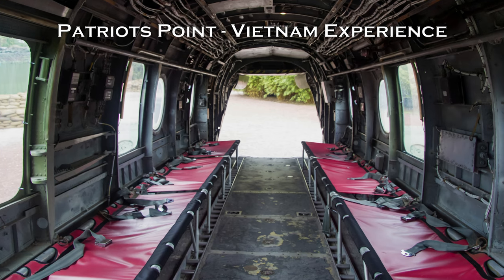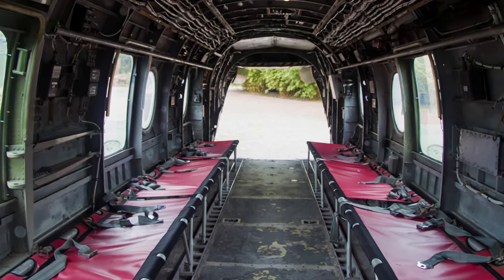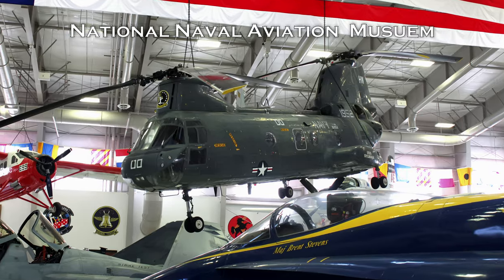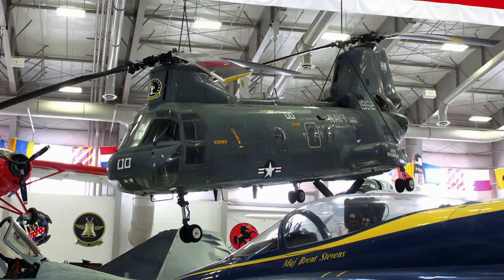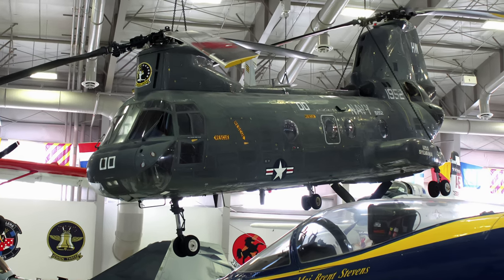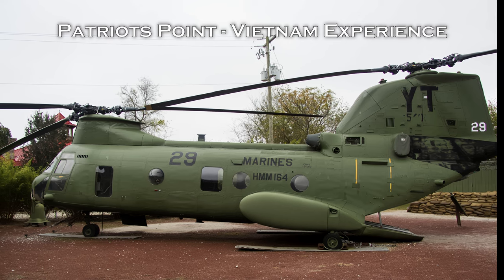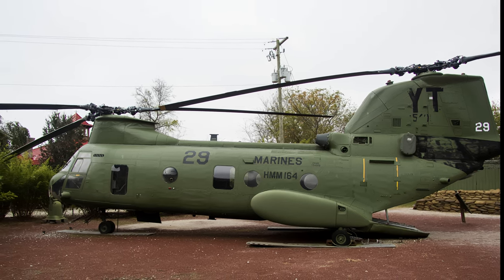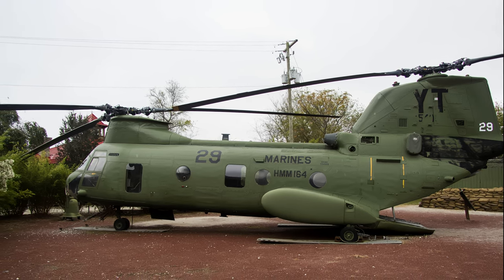CH-46s in Afghanistan were used by Embassy Air for secure transport of State Department personnel. Seven of the CH-46s were rendered unusable and abandoned at Kabul airport following the 2021 evacuation from Afghanistan. One of the abandoned Sea Knights had taken part in Operation Frequent Wind, the evacuation of the South Vietnam Embassy in Saigon exactly 46 years prior.